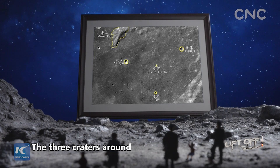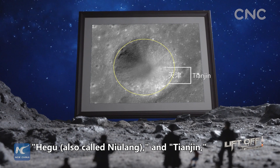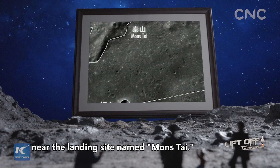The three craters around the landing site were named Zhinu, Hegu, also called Niu Lang, and Tianjin, and the central peak of the Von Kármán crater near the landing site was named Maztai.